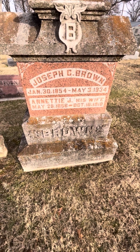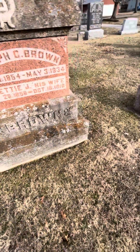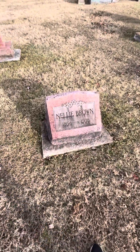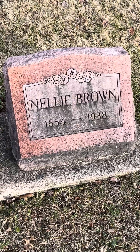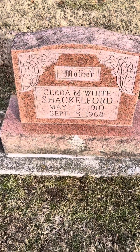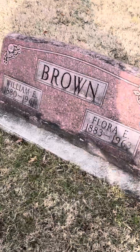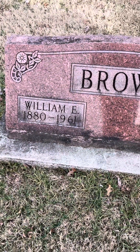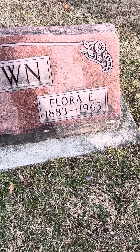And his wife Annettey, 1856 to 1910. And then I'm guessing this is either a wife or a sister to Joseph — I'm not really sure. Nellie, 1854 to 1938. And behind is Cleta M. White Brown Shackleford, 1910 to 1968. And then William E. Brown, 1880 to 1961, and Flora E. Brown, 1883 to 1963.